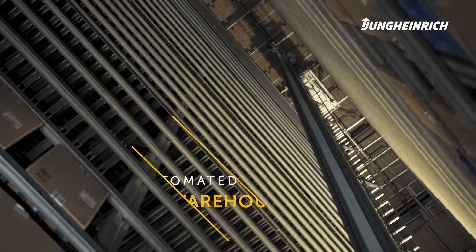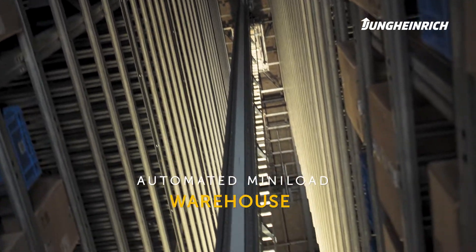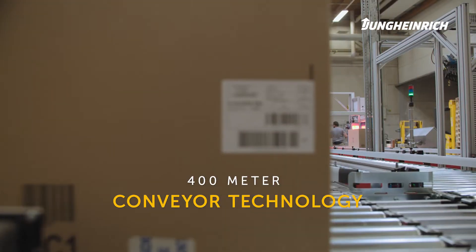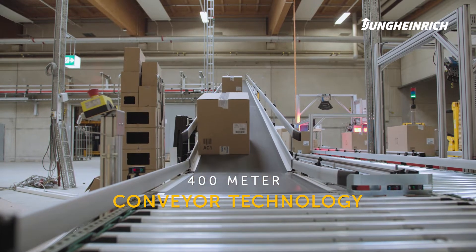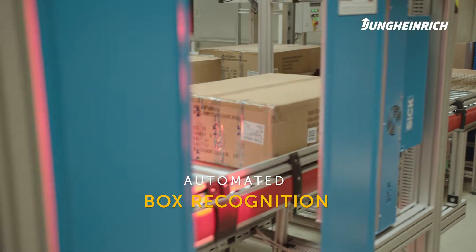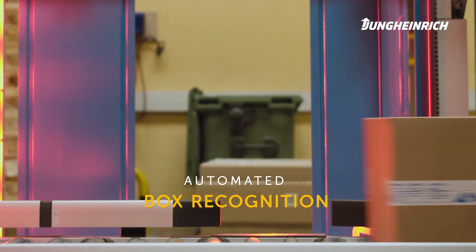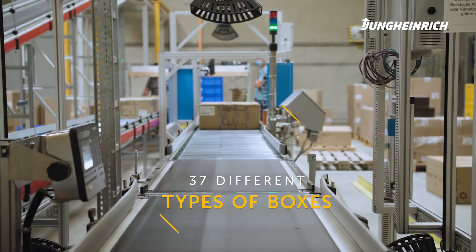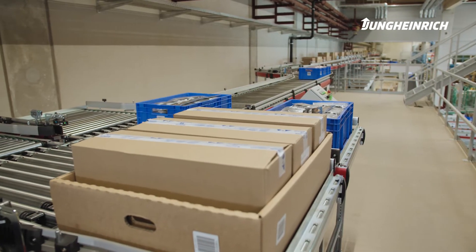Jung Heinrich built an automated mini-load warehouse for Atomic with a capacity of 58,600 storage locations. In total, we built about 400 meters of conveyor technology with an automated box recognition that exactly measures them with 3D mapping and can also identify bulging or deflection. There are 37 different types of boxes.